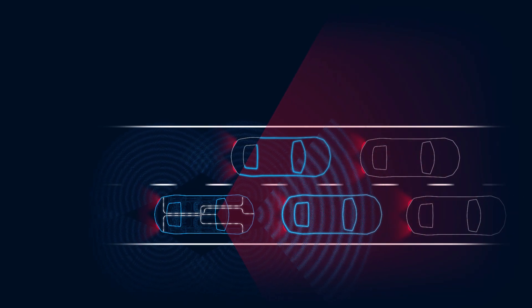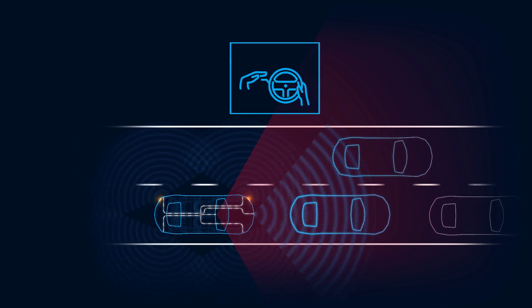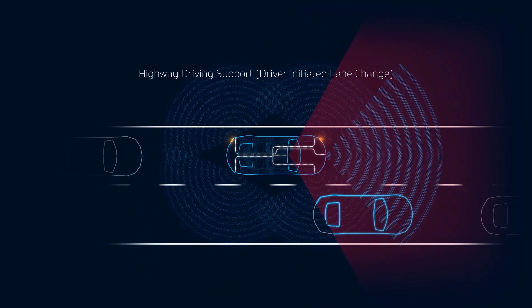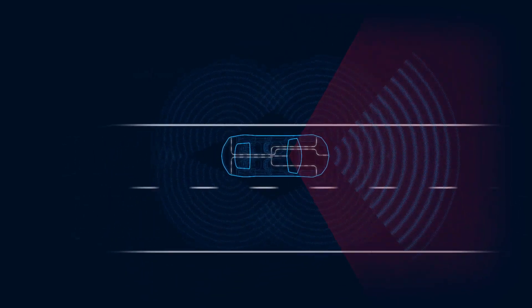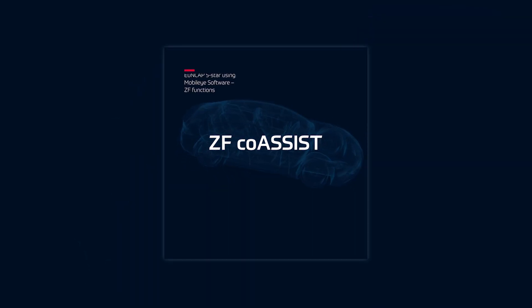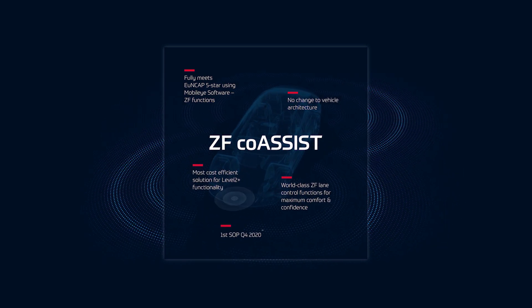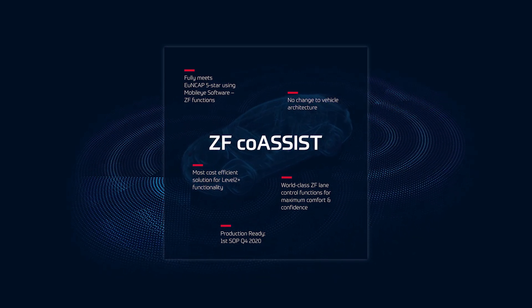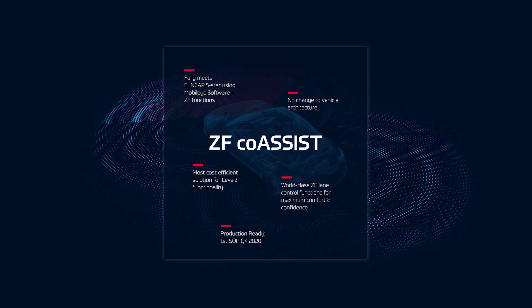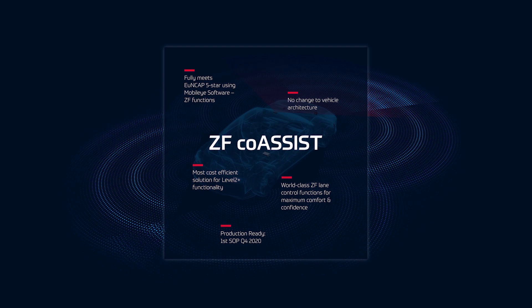ZF Co-Assist delivers advanced safety and driver convenience at affordable costs.